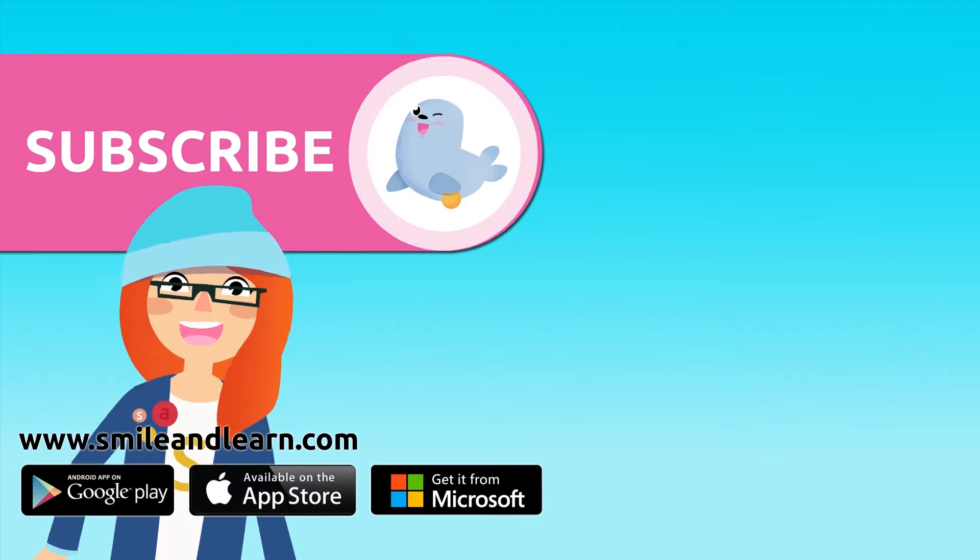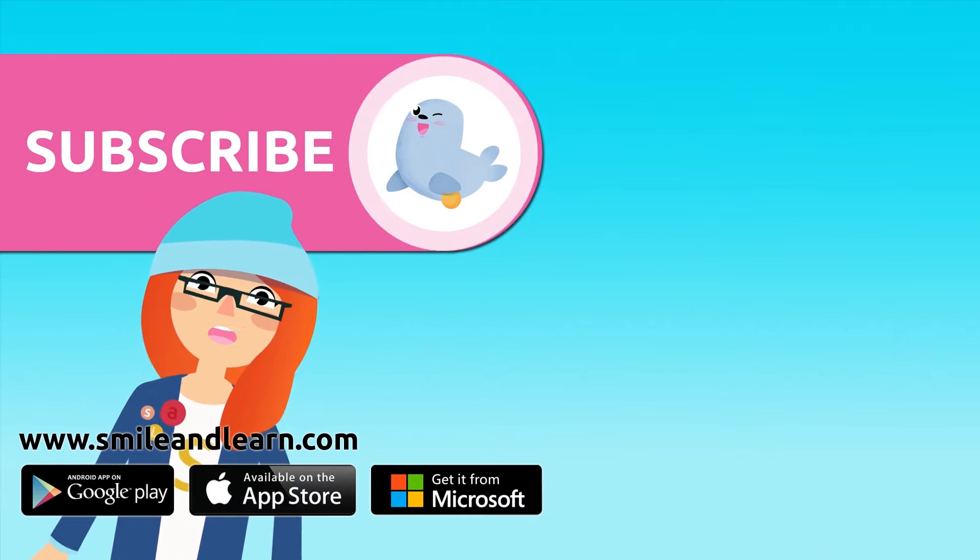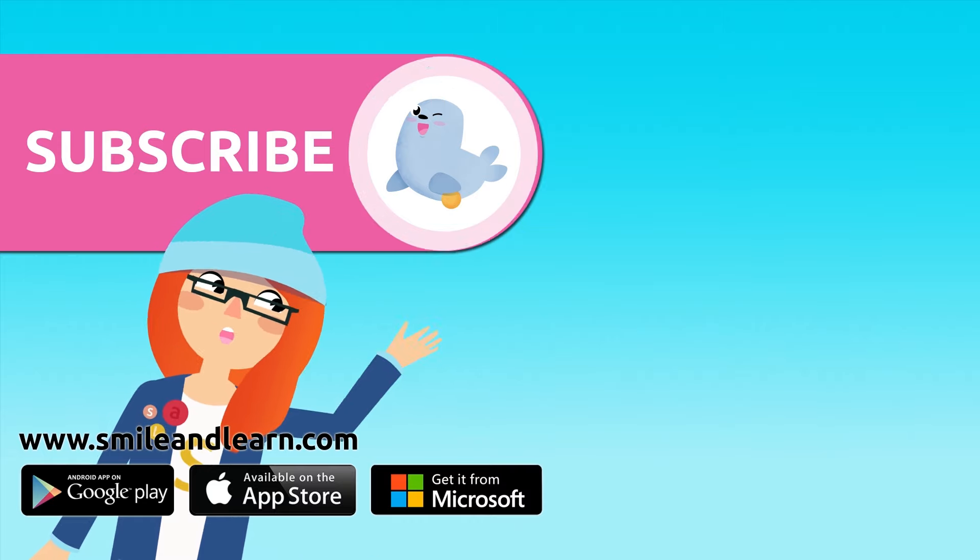Did you like the video? We have so many more — subscribe by clicking on the seal. And if you want to keep watching more videos, click on the boxes!